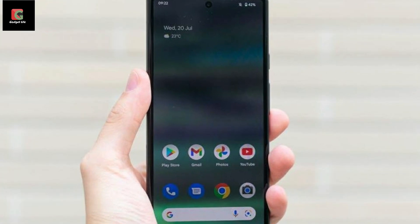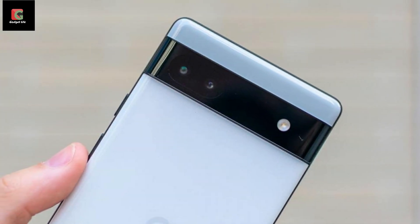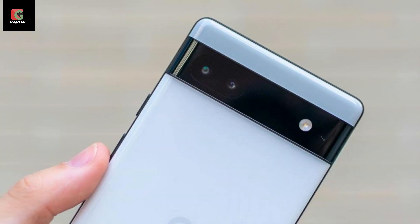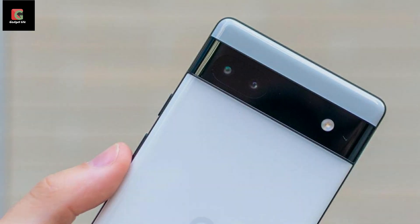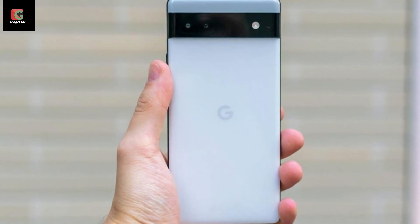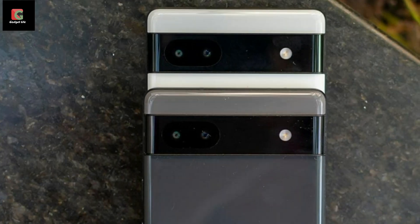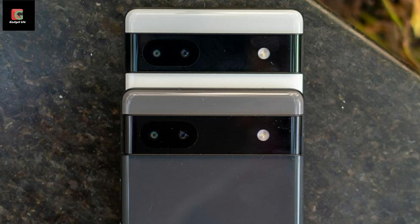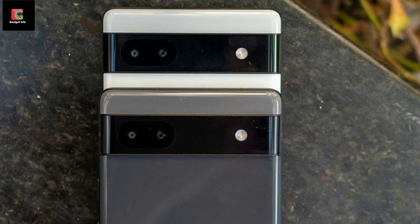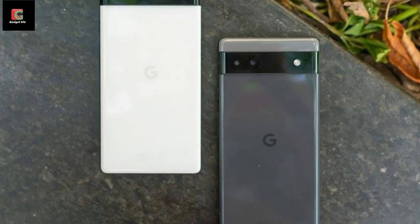Even by Google smartphone standards, the Pixel 6a was a poorly kept secret. It was mentioned in the company's own product coloring book for Pixel Superfans at the beginning of the year, but now it's finally arrived in the UK. Announced at the Google IO developers conference in May, just as the original Pixel 3a was three years ago, it's essentially what you'd expect from a Pixel 'a' series handset — a scaled-back version of the flagship Pixel 6, which we rather liked when we reviewed it in October last year.